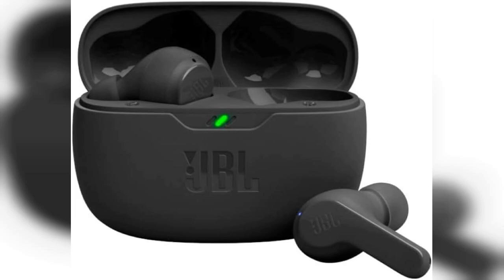Welcome to my channel. Today, we're diving into the JBL Vibebeam True Wireless Earbuds, a fantastic option for anyone seeking high-quality sound and convenience. If you're interested in these earbuds, make sure to check the pinned comment for the link to purchase.